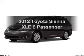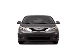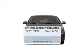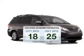Get noticed in this 2012 Toyota Sienna. If you're looking for an automobile with great attributes, look no further. Save your money — make fewer trips to the gas station when driving this fuel-efficient vehicle.